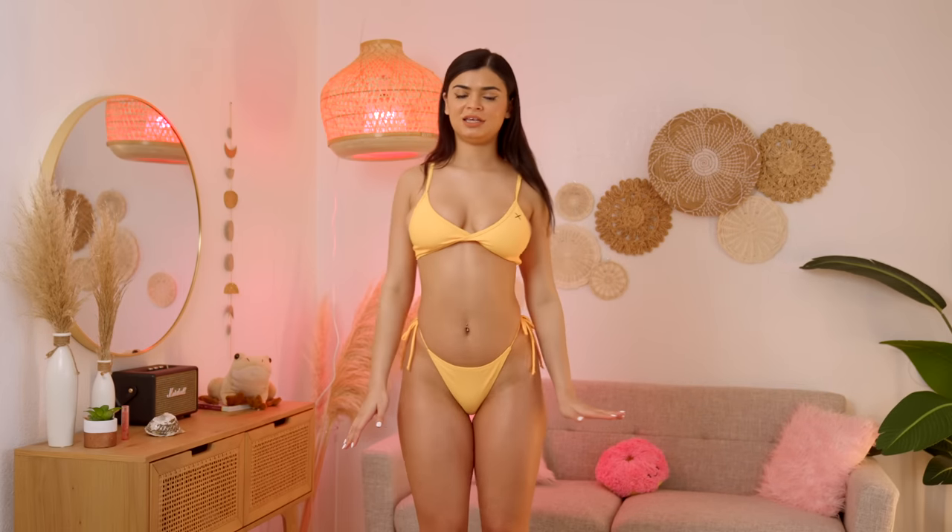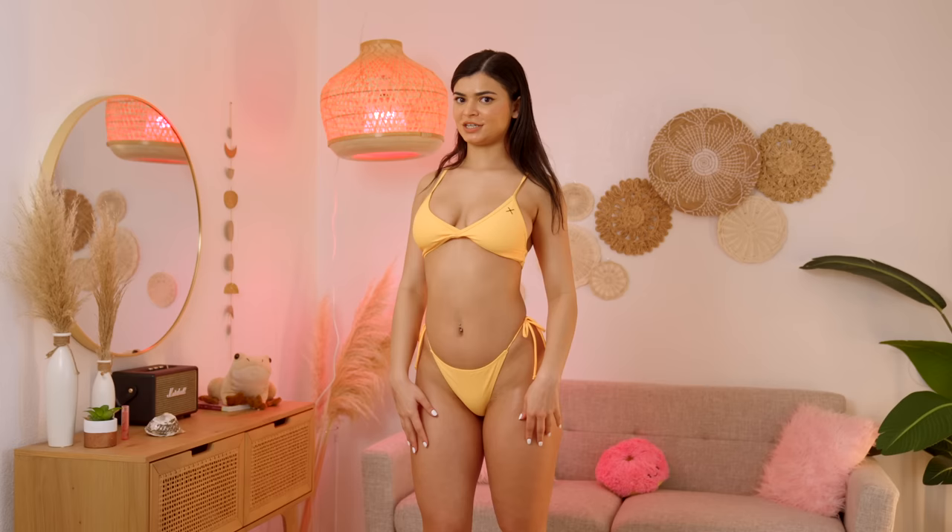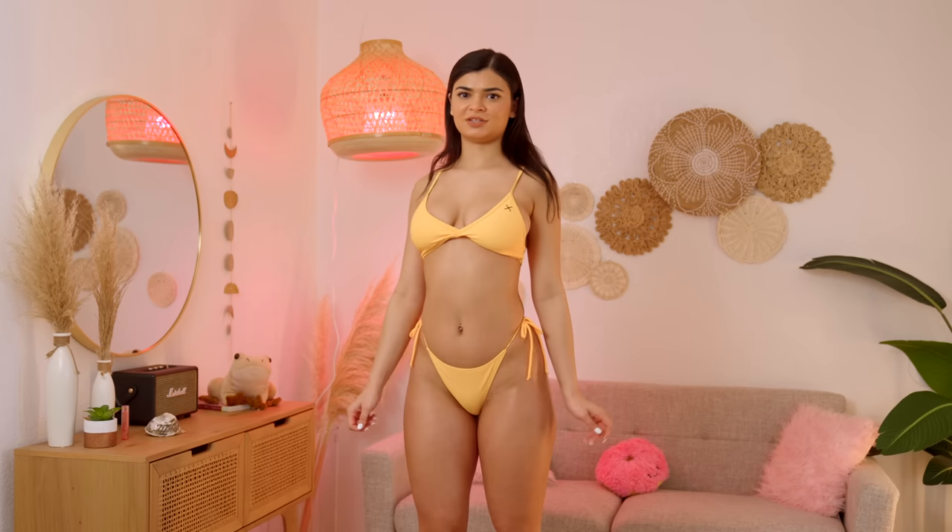I had never had a bikini this color, so let me know if you think this color looks good on me. And let's go to the next one.